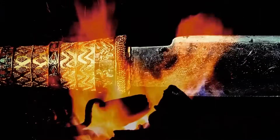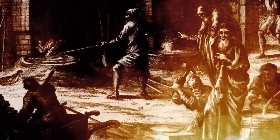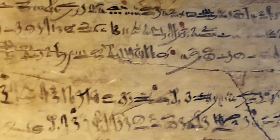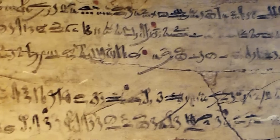One fragment speaks of the weight of the double crown and the loneliness of ruling when even the gods seem silent. If authenticated, these writings could be among the earliest examples of royal introspection ever discovered.